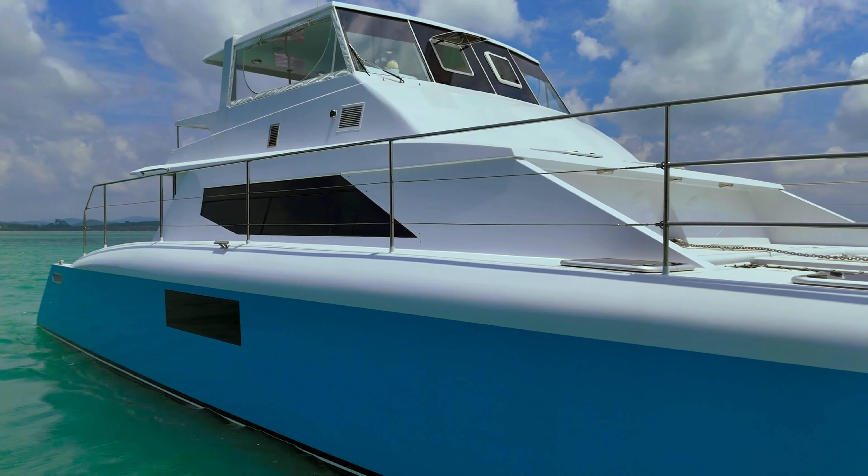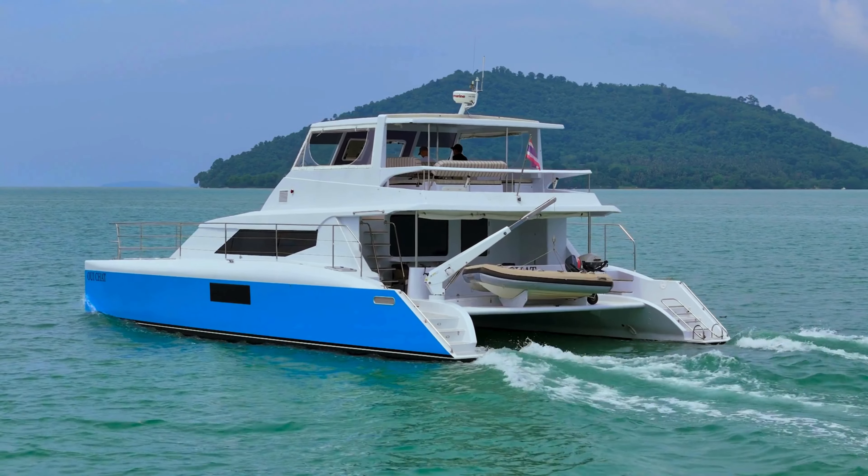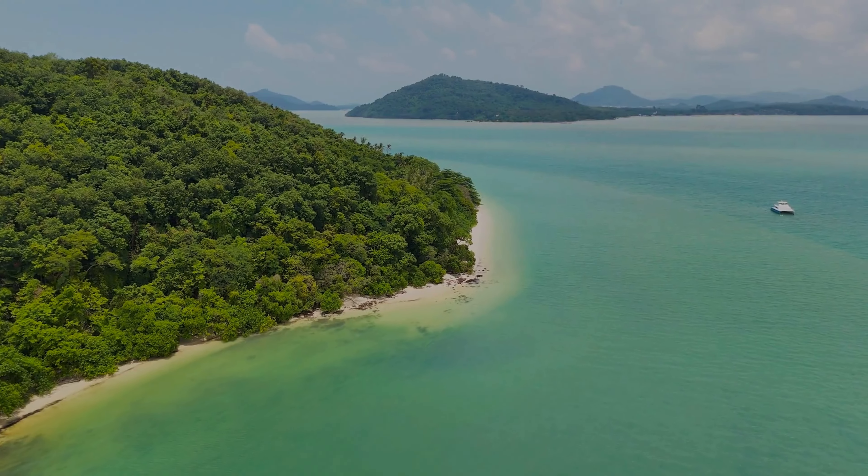Although she was built in 2018, the paintwork is simply stunning — a brand new paint job. Mini expeditions, surfing, dive trips, entertaining — rest assured you can do it all on this beautiful power catamaran.